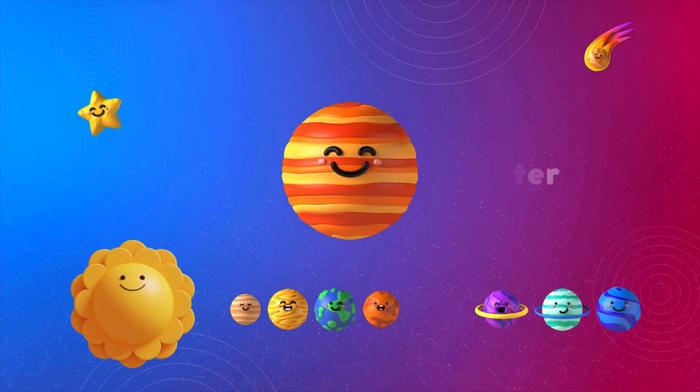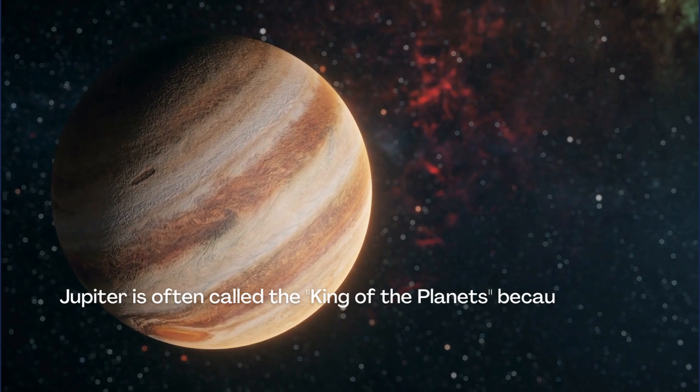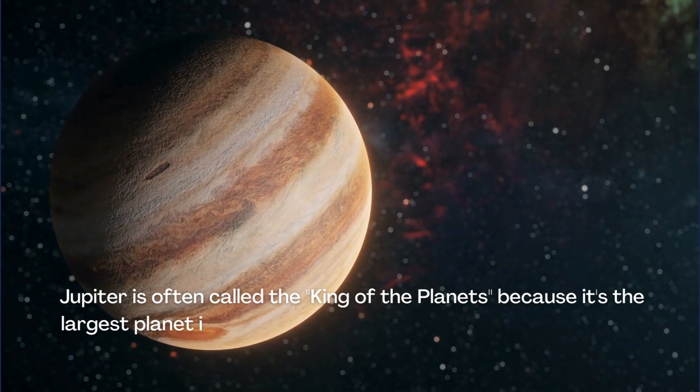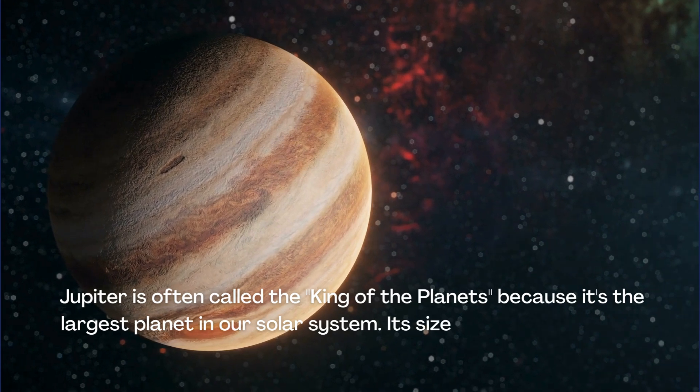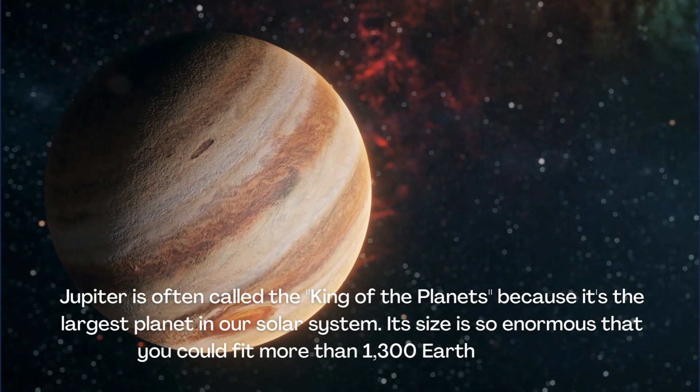Jupiter is often called the King of the Planets because it's the largest planet in our solar system. Its size is so enormous that you could fit more than 1,300 Earths inside it.